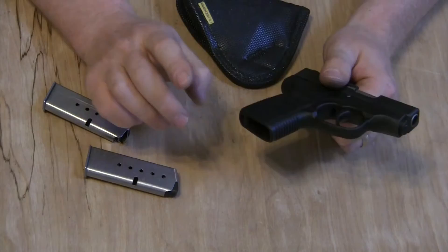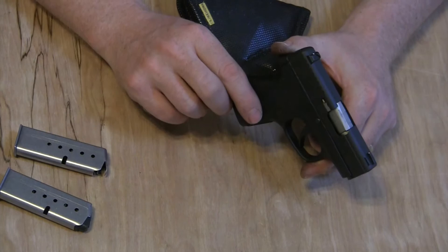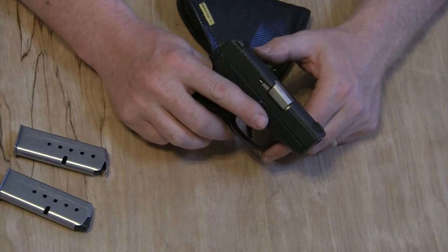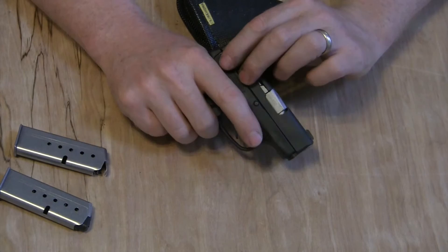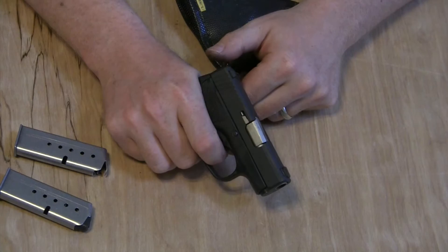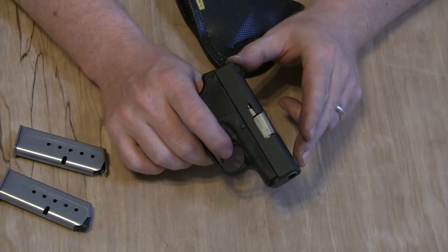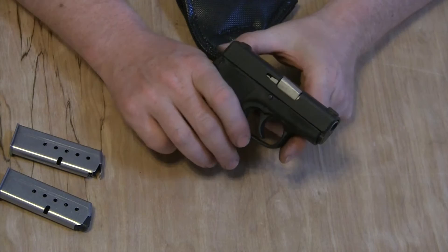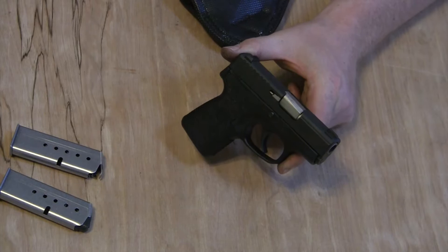My wife had a P9 back then — a single-stack polymer, closer to a full-size gun but very small and very thin. My wife really liked carrying it. She especially likes the long double-action-only, revolver-like trigger pull. That's something she really likes — I guess it's what she learned on. The fact that this trigger feels like a revolver, nice and smooth, she really likes that. She had a P9 and a carry permit, but I would talk to her often and she wouldn't have her gun on.